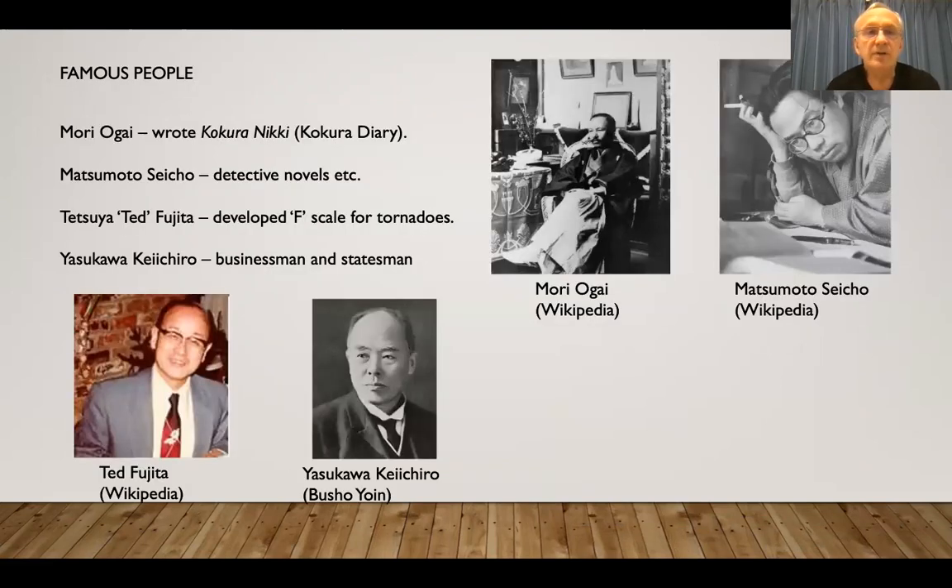And these are some famous people from Kitakyushu, or who have lived here: Mori Ogai, Matsumoto Seicho, Tetsuya Ted Fujita, and Yasukawa Keiichiro. The Yasukawa companies are quite substantial.